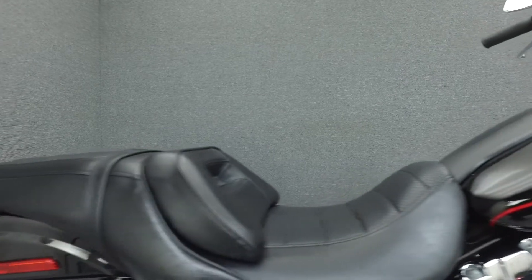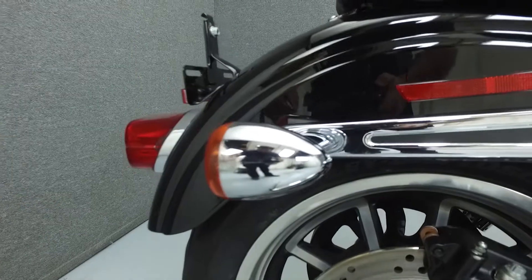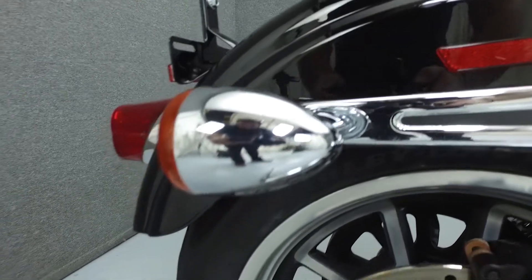It has a laden seat height of 25.4 inches and a dry weight of 644 pounds. This is a one-owner bike and has been left stock with the exception of a Harley-Davidson accessory derby cover.